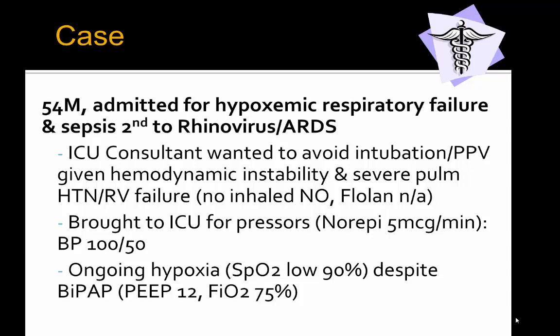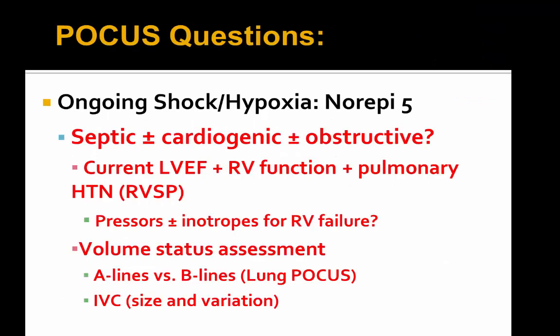Despite this, ARDS continued to worsen with ongoing hypoxia, with SATs lowering into the low 90s despite initial BiPAP settings. The POCUS questions asked at the bedside were: with ongoing shock and hypoxia despite norepinephrine and the patient having already received two liters of fluid, given known RV dysfunction and severe pulmonary hypertension, was IV fluid the right choice? Were further pressors or inotropes required for RV failure? A volume assessment was sought, and whether diuresis would be beneficial given concomitant sepsis, possible cardiogenic and obstructive shock all in the same patient.